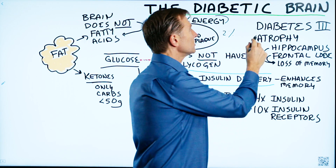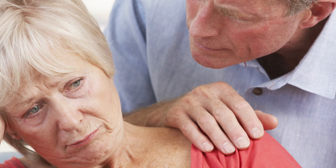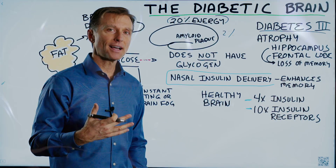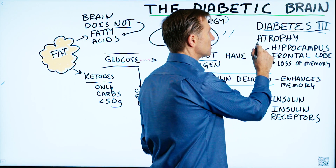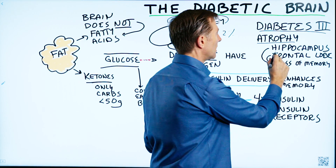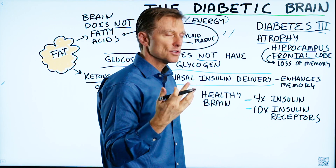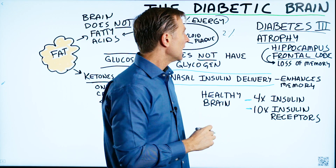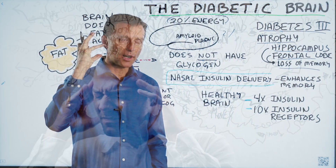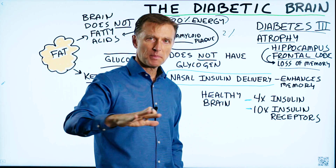There's a thing called diabetes type 3, which is Alzheimer's. Alzheimer's in reality is diabetes of your brain, because the effects of high blood sugar cause atrophy of certain parts of the brain — the hippocampus, the frontal lobe, and also other parts like the temporal lobe — and that's going to cause a loss of memory and a loss of your brain GPS, the ability to locate yourself in space.